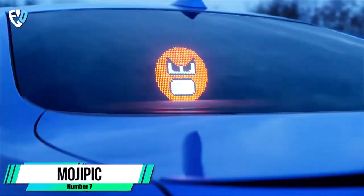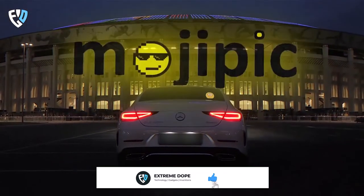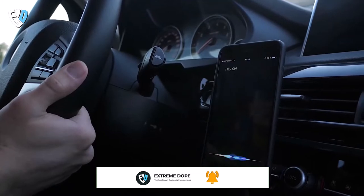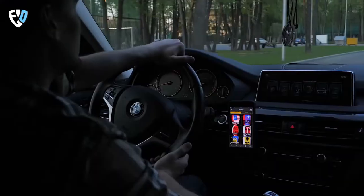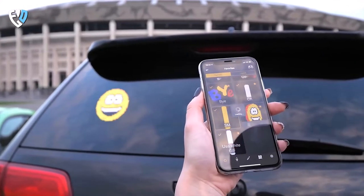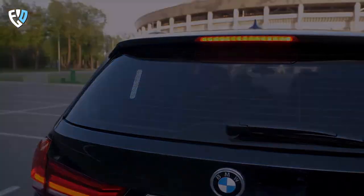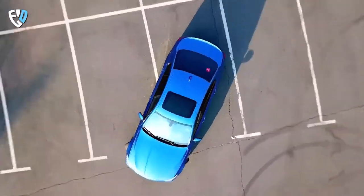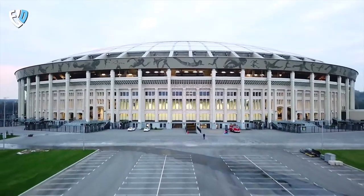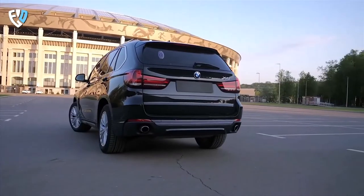Number 7: Mojipic. The Mojipic voice-controlled emoji display is a great way to stay safe and express yourself while on the road. The built-in battery means you can use it for up to 300 hours without having to recharge, and the voice control feature means you can display images without being distracted. The large catalog of GIFs and emojis is constantly updated, and you can also use photos and images. Features include QR code generation and display, real-time drawing, 8-bit games where your smartphone becomes the gamepad, and a built-in GIF Studio and Image Editor.